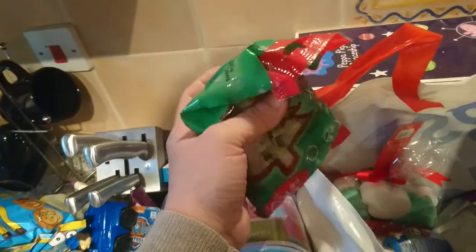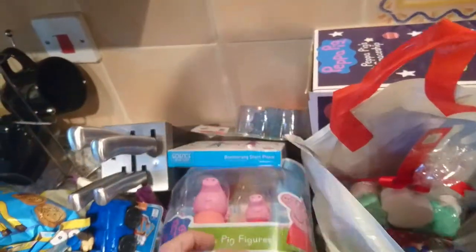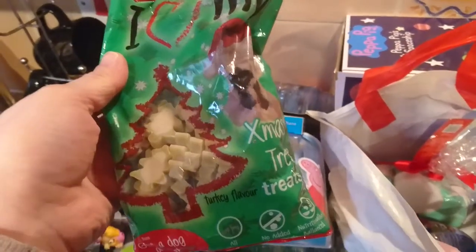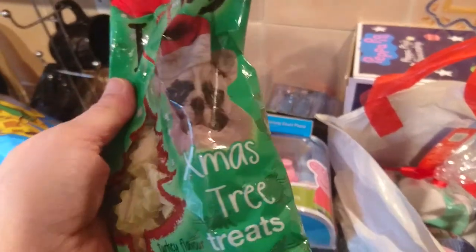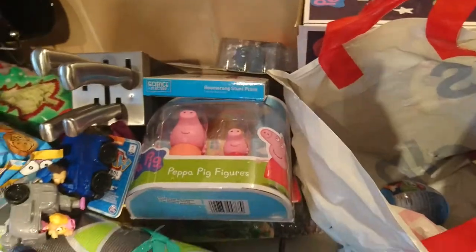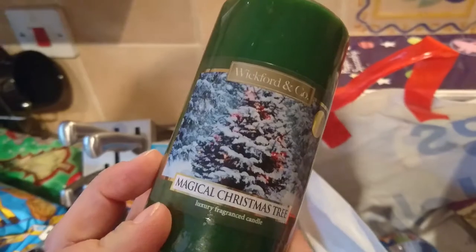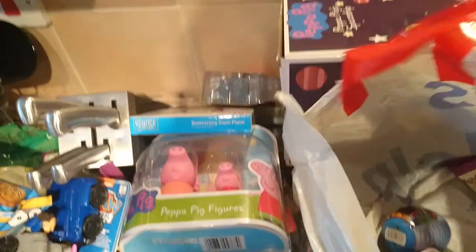I've got these for my doggy stocking. The pets, as well as my partner, are the only ones I need to buy for. I know it's silly but it's nice to include them in the Christmas spirit. So I've got them some little Christmas trees for Christmas. There's yellow bath fizzers. Another candle is this Magical Christmas Tree candle — they were 79p each.